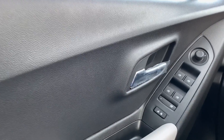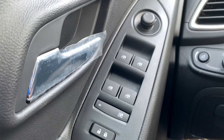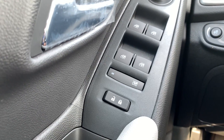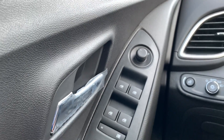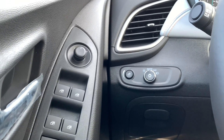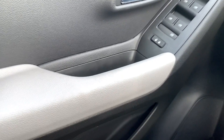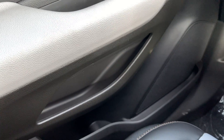On the driver door you have the window control — the driver side window is fully automatic. Right behind it you have the window lock, lock and unlock. You also have the mirror controls, and on the left-hand side of the steering wheel you have your automatic light control. Right down here you have a small storage area with the speaker.